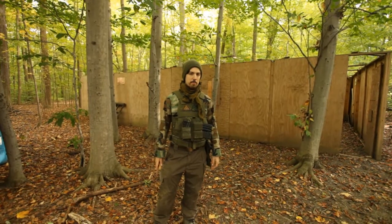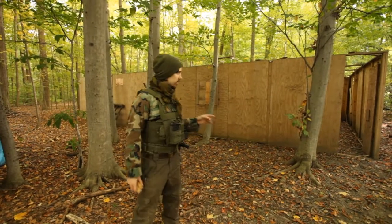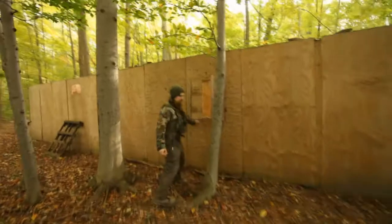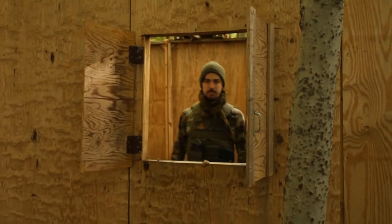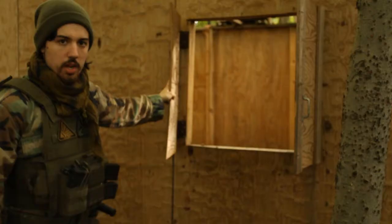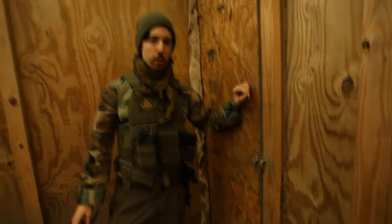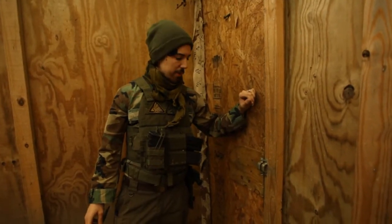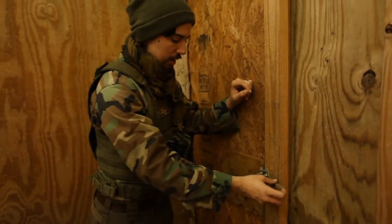One of the unique features about BTT is the building. The building has a few special rules, including a simulated roof, and it has jump-through windows. Just don't hang on the shutters.